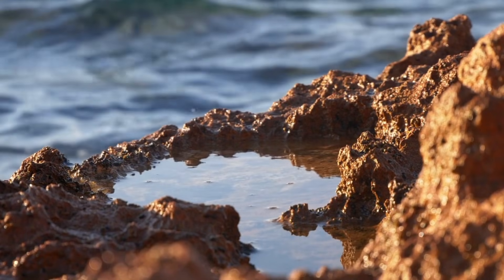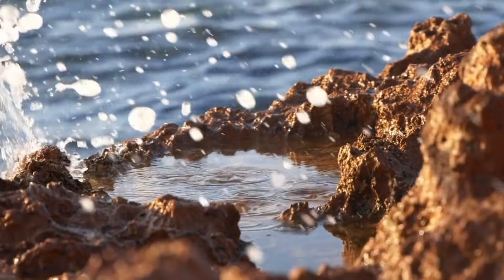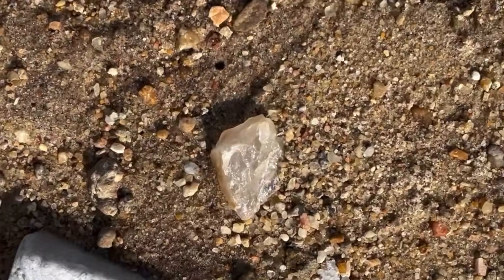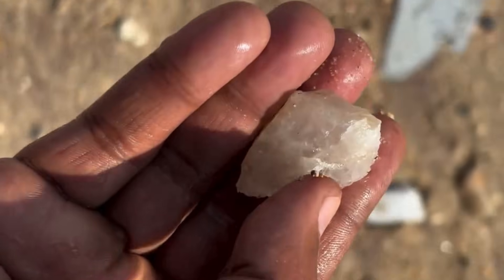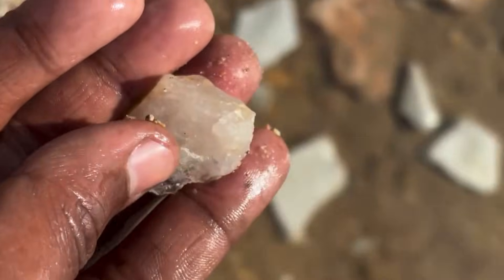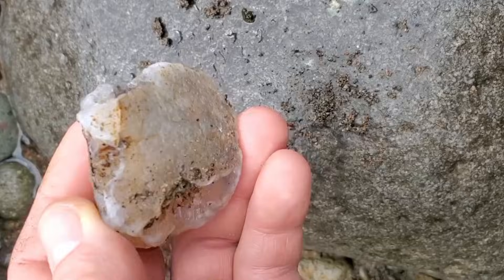When water finally carries it into a river system, the trial becomes more severe. Impact after impact removes sharp edges. Continuous abrasion polishes surfaces. Chemical exposure dulls color and alters outer layers. Many crystals lose their visual appeal during this phase, becoming cloudy, scratched, or stained.